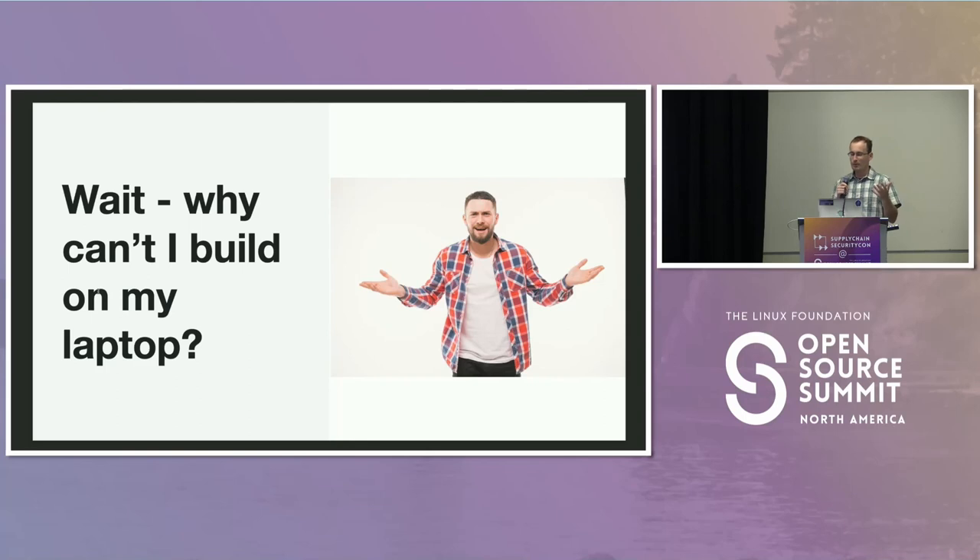Some pushback we've received: 'Why do I have to use a cloud CI/CD system? I've always built on my laptop.' Well, you can build on your laptop, but you can't do that with provenance. If you're just getting started in open source, you don't have to publish provenance on day one — we are not requiring provenance on the npm registry. However, as your project grows and more people come to rely on it, you should strongly consider having higher trust signals, just like you'd update the README, ensure your project has a license, add a security policy, maybe add a vulnerability reporting system. Adding provenance is a step of maturity as you grow.